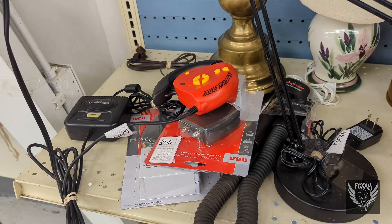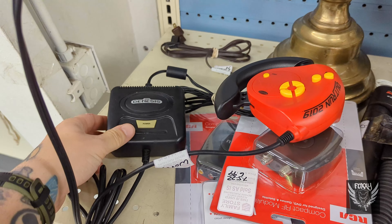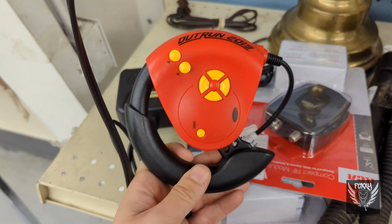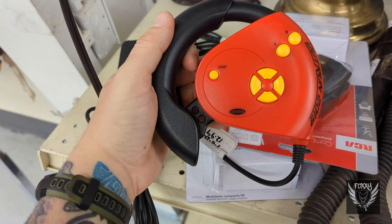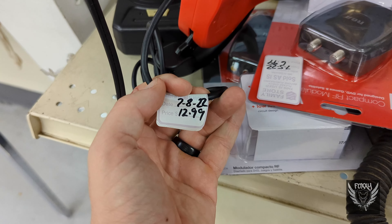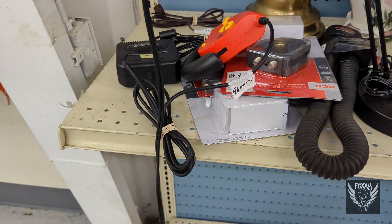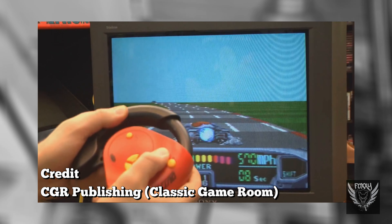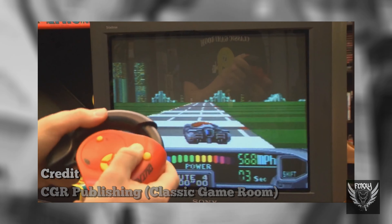I don't go to many Salvation Armies anymore because a few of them have closed up for good, but this one is still around. Not much into plug and plays anymore, although this one did catch my eye. It's for the game OutRun 2019, a Sega Genesis game, and a good one at that, but this thing is just bizarre. At first glance I didn't really understand the controller until I realized that in order to turn your car, you have to twist on the weird steering wheel design. I've never seen anything like this before, and maybe that's for a good reason.